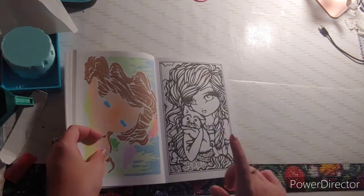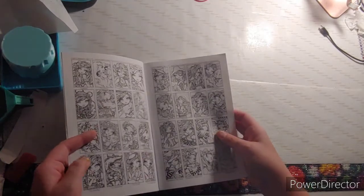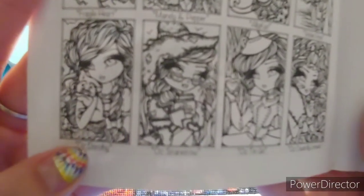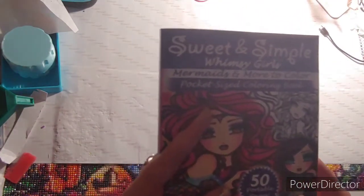The next thing you needed to find was a licensed character. I don't have anything licensed character-ish, but this is the closest thing I could find — it is Dorothy from Oz. It even says Dorothy right here. This is by Sweet and Simple Whimsy Girls: Mermaids and More to Color, pocket size coloring book.